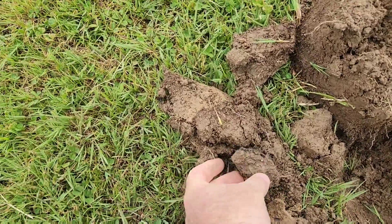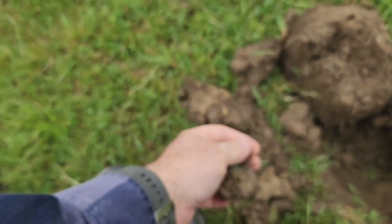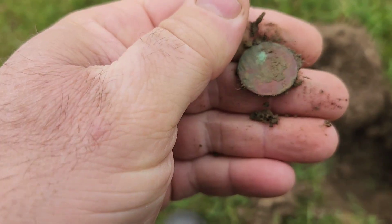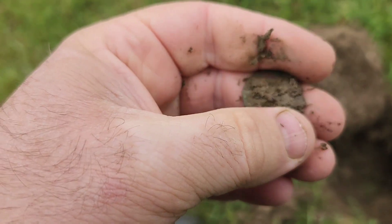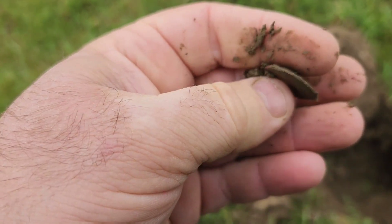Got another old penny right here — might just be another wheaty, but it was ringing up off high. It's big. Not a wheat penny. I'm not sure what that is.